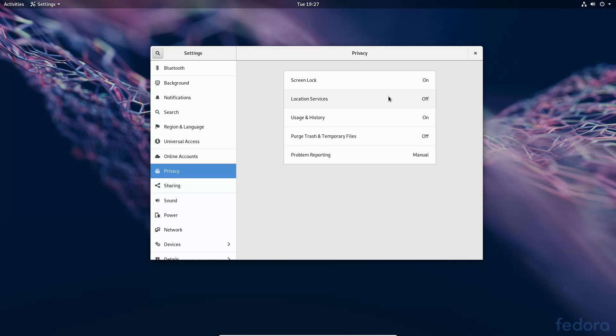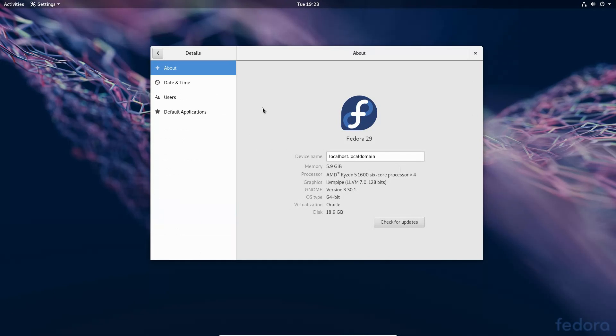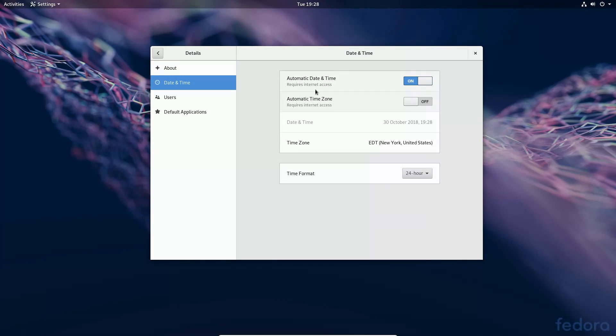Location services and problem reporting default to on, but the setup screen presents them so you can toggle them off before continuing. If you zip through the screens without reading, you will start with location services turned on, so it's great that it gives you the option to disable them upfront. There's also sharing settings, date and time with automatic time zone detection, and time formatting options.